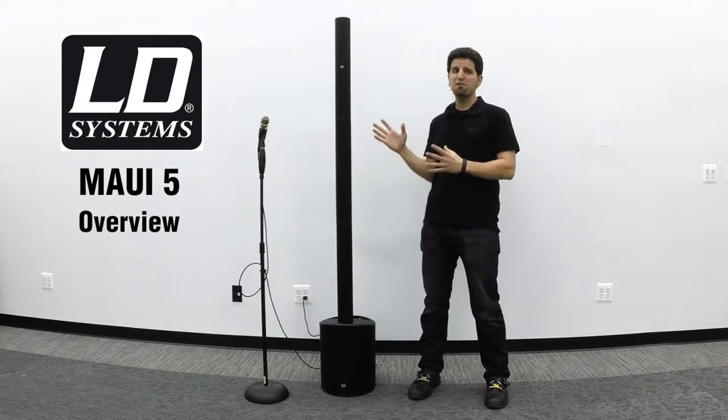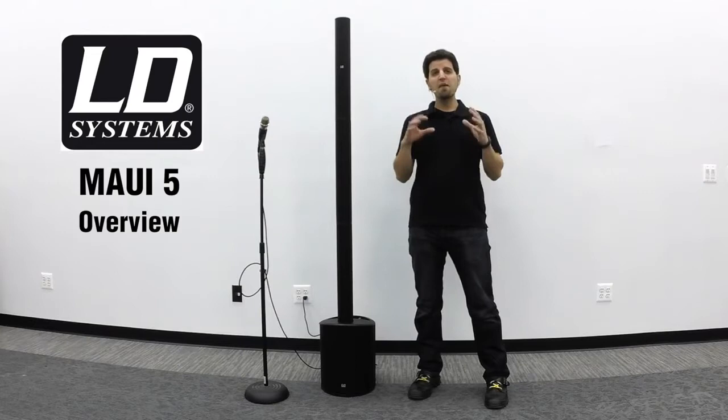Hi, this is Brett on behalf of LD Systems, and today we're going to take an in-depth view of the MAUI 5, a complete portable and affordable PA solution designed in Germany.